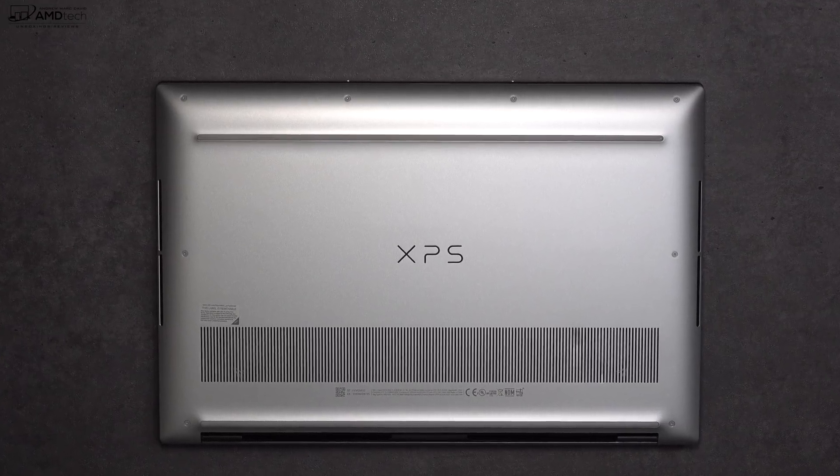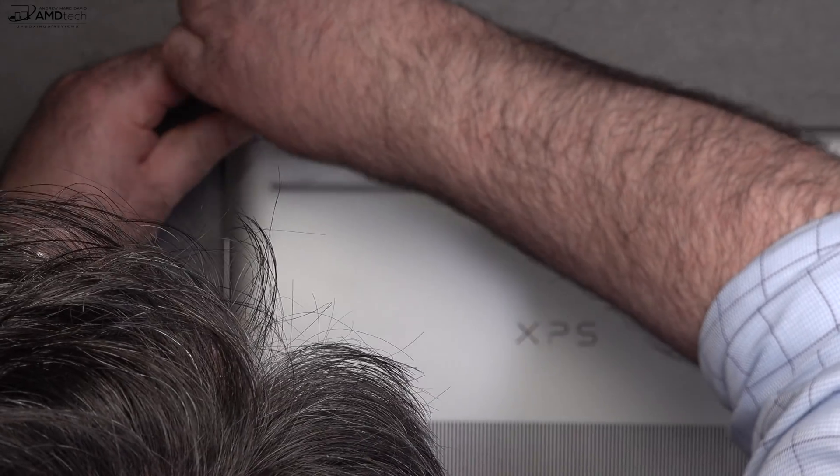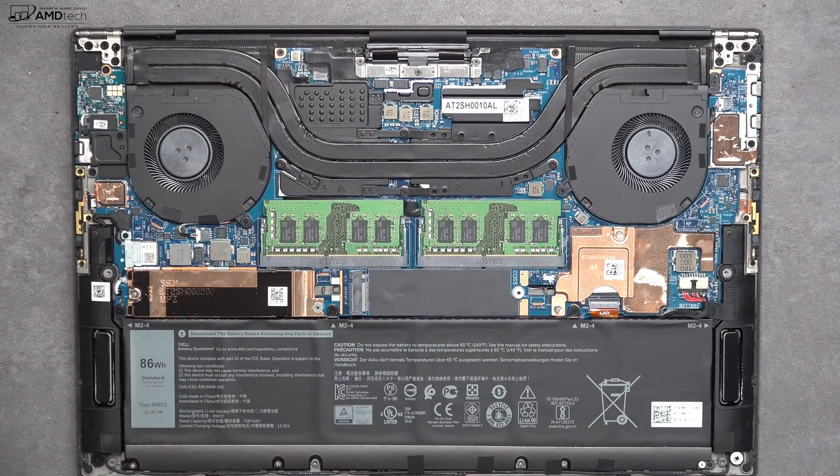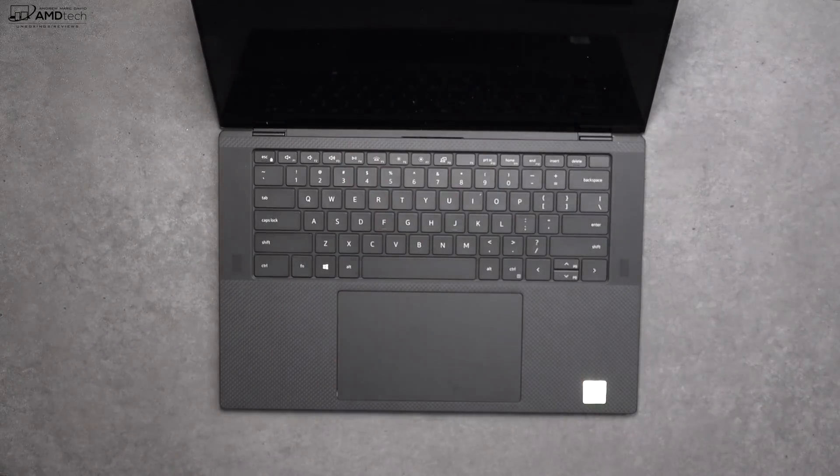As far as user upgradability, there's good news. To get inside you remove the T5 Torx screws and pop off the metal bottom plate. Once inside, you'll notice two fans for cooling, two RAM slots you can swap out, and two SSD slots as well. This laptop has Bluetooth 5.0 and Killer Wi-Fi 6. The Wi-Fi card is soldered into the motherboard so you can't upgrade it, but Wi-Fi 6 is pretty much future-proof for now. The battery is the larger 86 watt-hour unit, which is slightly smaller than last year's model.